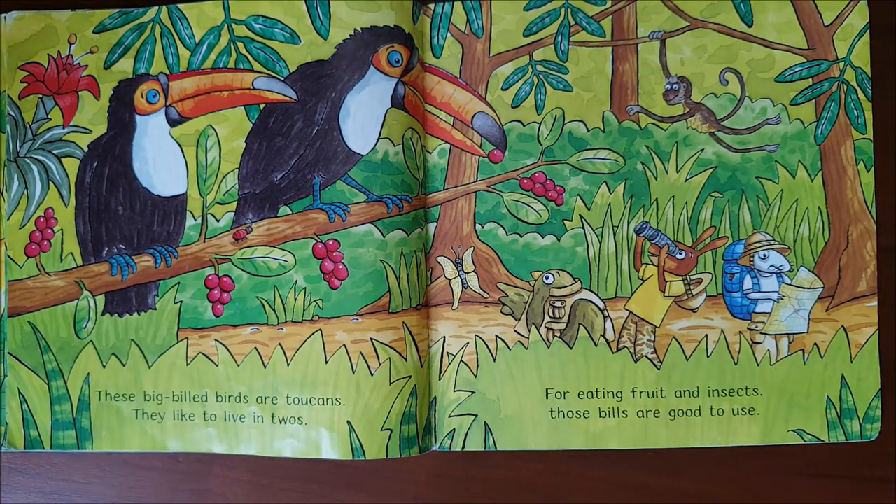These big-billed birds are toucans. They like to live in twos. For eating fruit and insects, those bills are good to use.